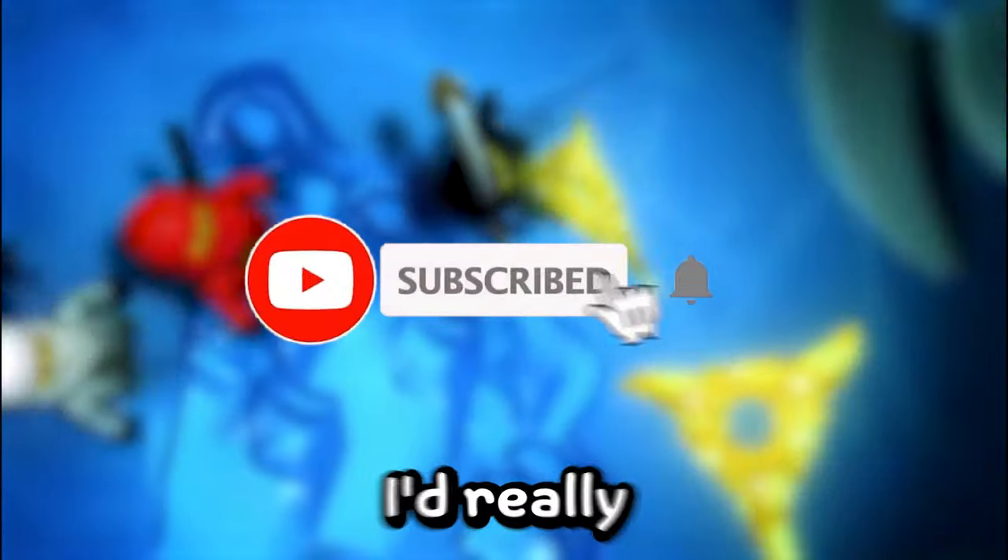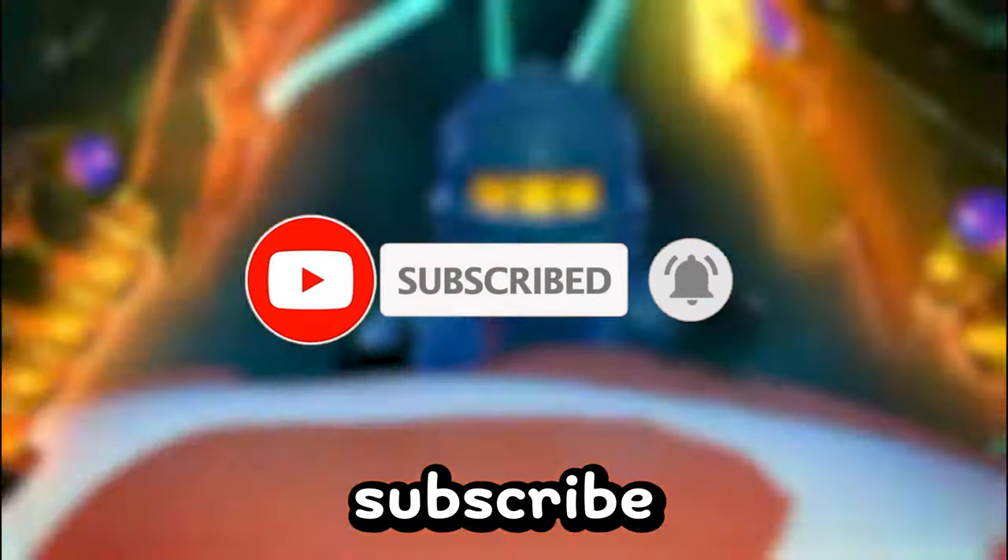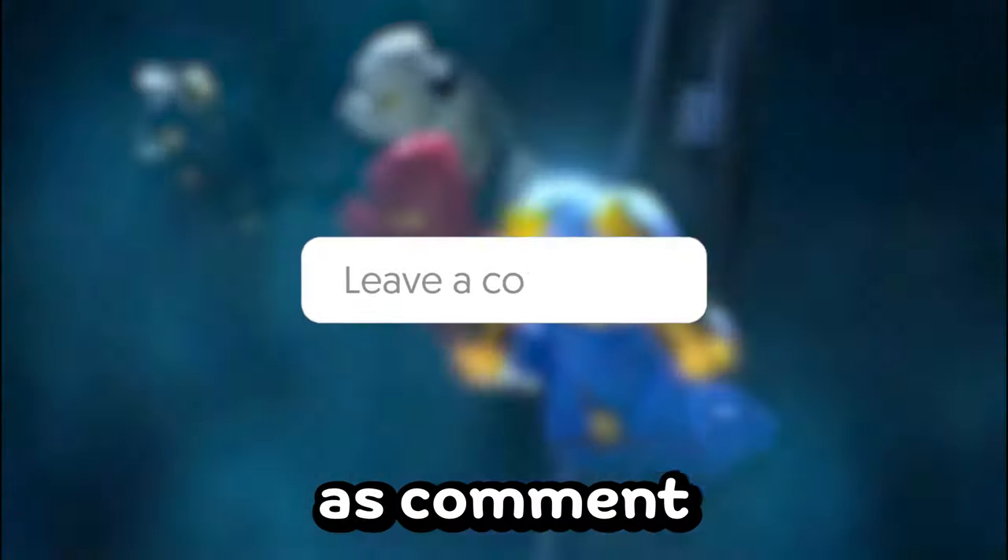If you're enjoying this video, I'd really appreciate it if you could subscribe and like this video, as well as comment, since these videos take a very, very long time to make.